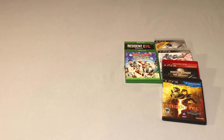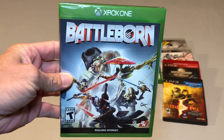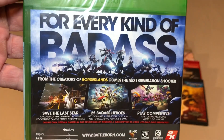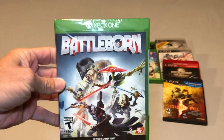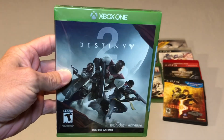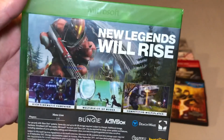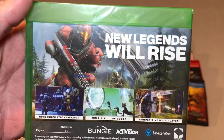This one was a Walmart pickup and that is a sealed copy of Battle Born. I've never played it so I don't know if it's any good, but I was able to pick this up for $3 sealed from Walmart. Also from Walmart, Destiny 2 for the Xbox One — a sealed copy that I picked up for a dollar. Definitely had to snatch that up for a buck.